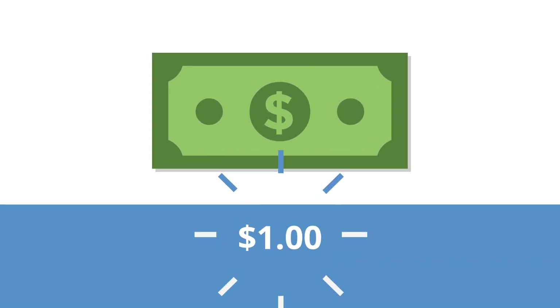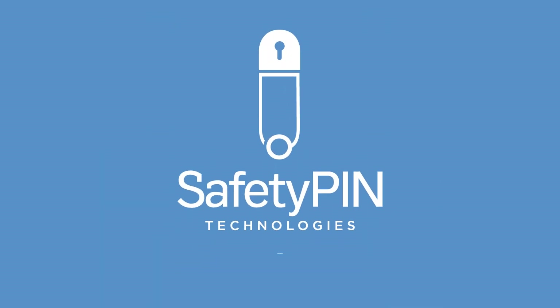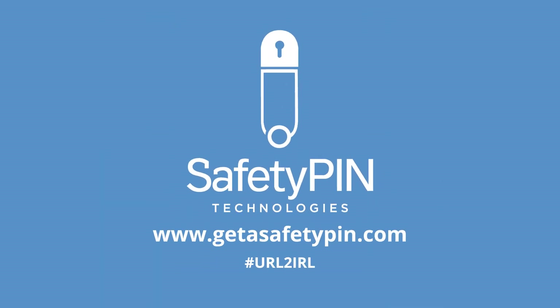Apply today and your application fee is only one dollar, and a full year membership is less than the cost of one job. Visit GetASafetyPin.com to learn more.